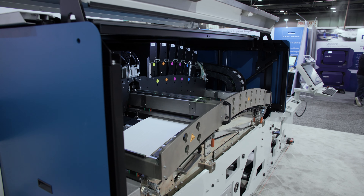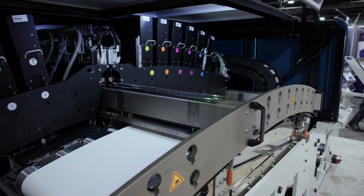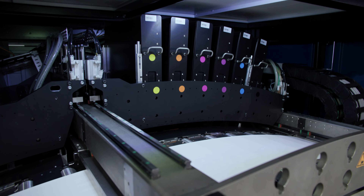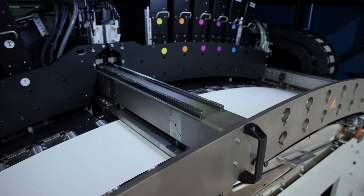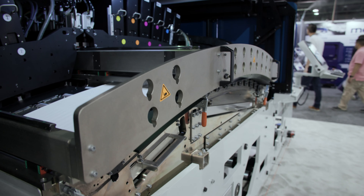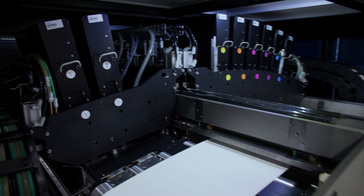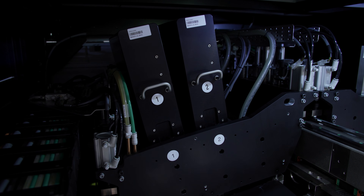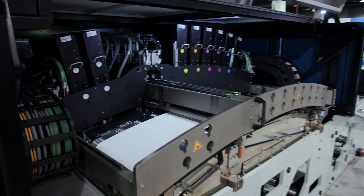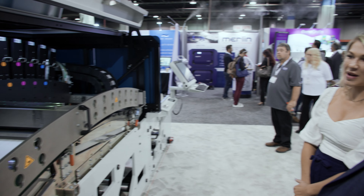Moving to the print engine — when you open it, you see the arch and the print heads. What's special is you have the opaque white, double bar white at 76% opacity, so it's a viable alternative to traditional silk screen printing. Normally you would have preferred silk screen printing if you wanted it really opaque. With the double bar white we can run at the full production speed of 70 meters per minute without slowing down — a lot of companies have to slow down to print white.